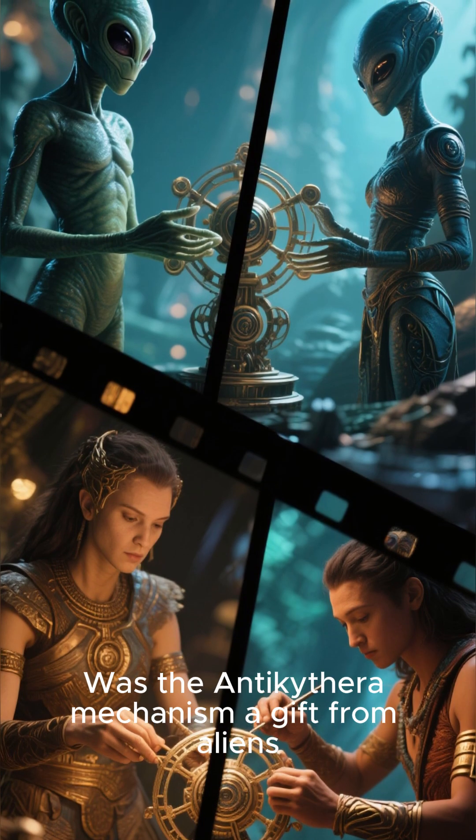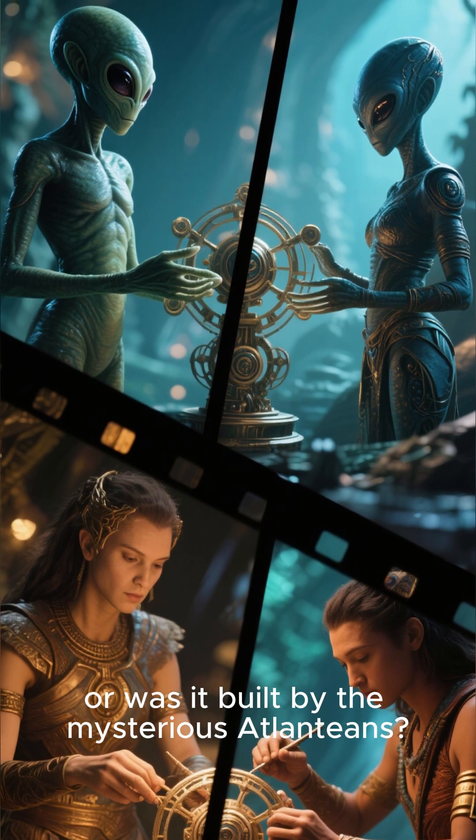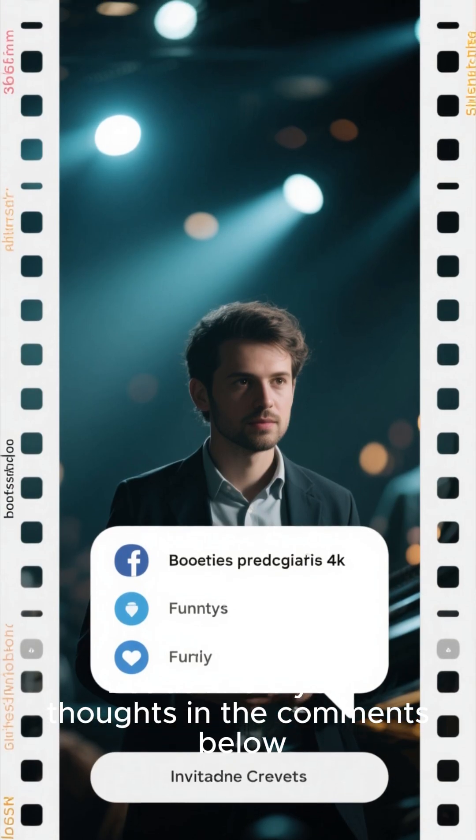What do you think? Was the Antikythera mechanism a gift from aliens, or was it built by the mysterious Atlanteans? Maybe there's another explanation that we haven't thought of yet. Let us know your thoughts in the comments below.